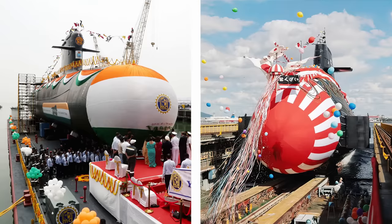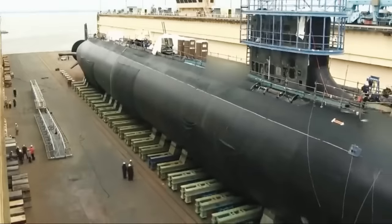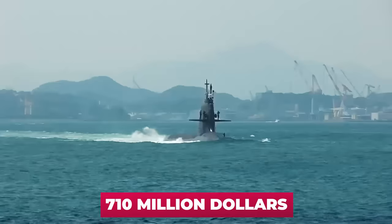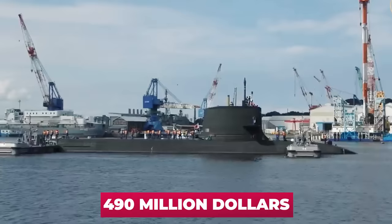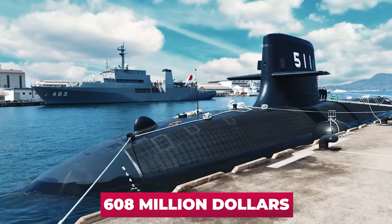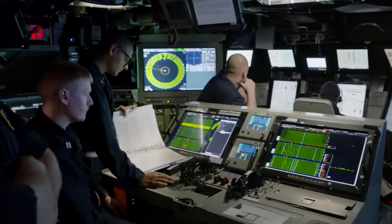Scorpene is also much smaller than Taige — 2,000 tons of submarine displacement against 4,200 tons. The new Japanese boat is characterized by a fairly high cost: its construction cost about $710 million US dollars. For comparison, the serial submarine Soryu cost less than $490 million, and their diesel-electric modification cost $608 million. The installation of expensive lithium-ion batteries and new electronics had an impact on the price.